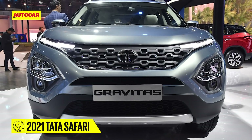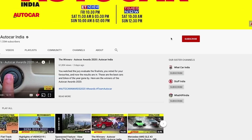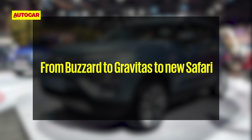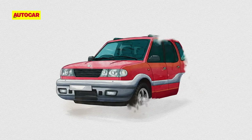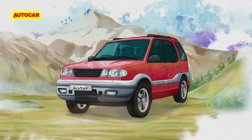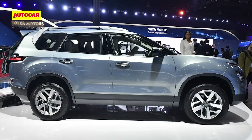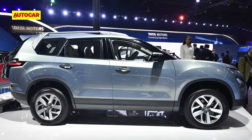We'll tell you what you can expect from the latest avatar of the Safari. The Safari name was first introduced all the way back in 1998, but the latest model to sport the badge has been known by a whole host of names over its evolution.